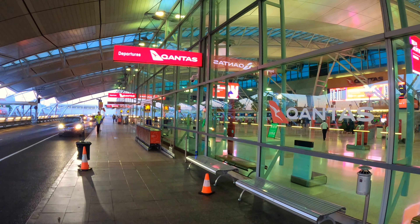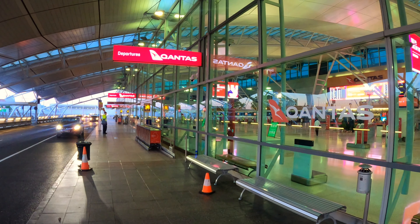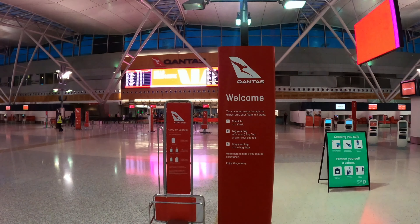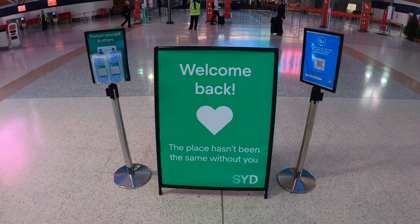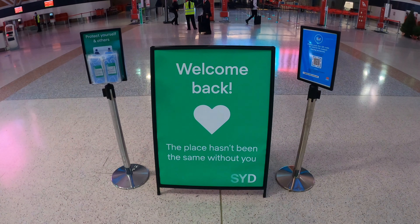This video was filmed on the 7th of December 2020, before the Avalon coronavirus cluster occurred in Sydney. Please avoid any non-essential travel and follow the health advice if you live in a coronavirus hotspot.